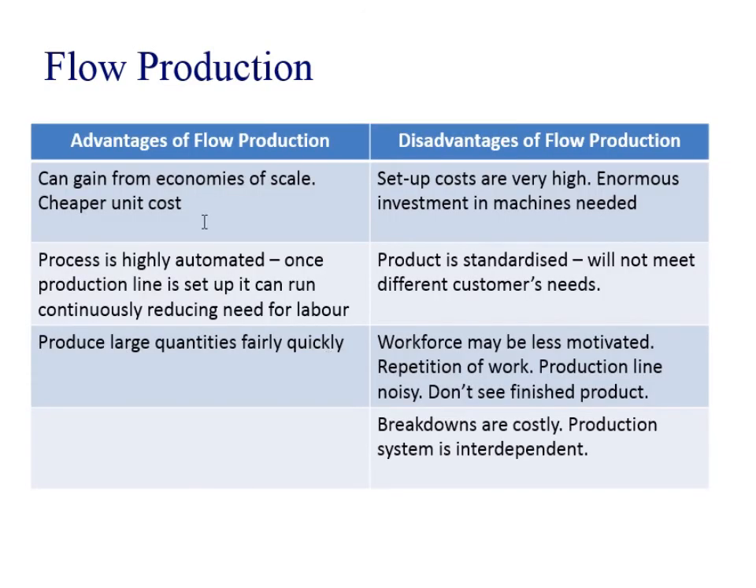The advantages are that you really gain from economies of scale and have cheaper unit costs. It's very automated, so there's less need for labour. And you can produce really large quantities.